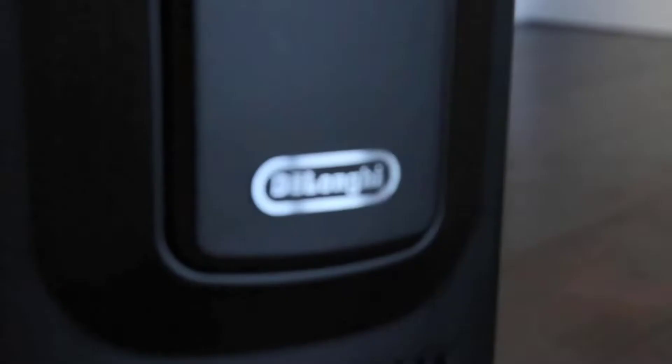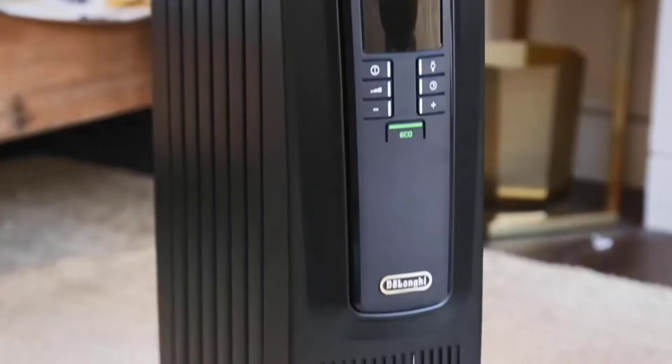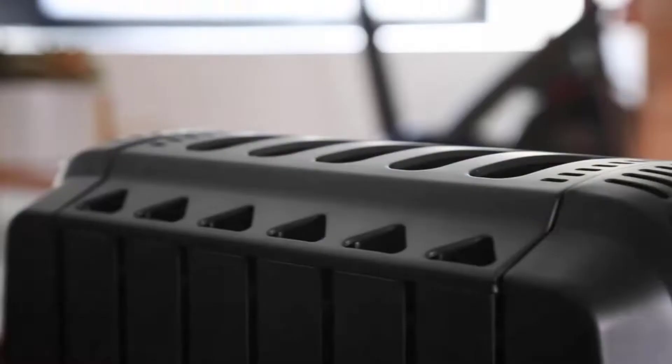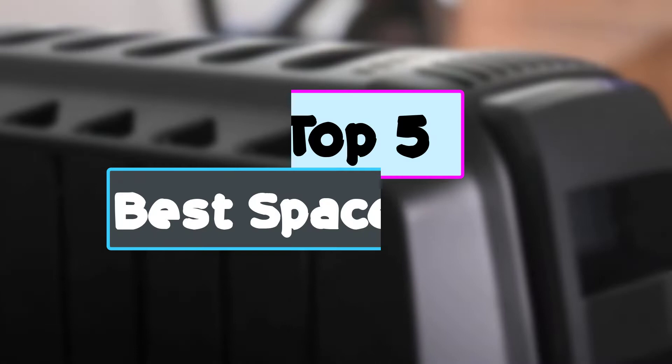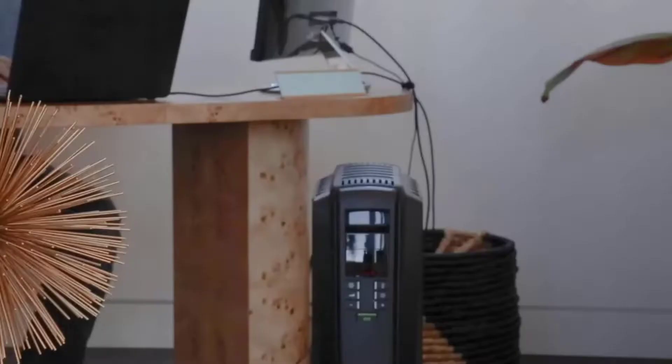A room heater becomes more than just a luxury item when winter comes around. While a lot of you may have a centralized heating system for your entire home, even that cannot suffice sometimes if it's snowing on the outside. In this video, we're checking out the top five best space heaters for a large room available on the market right now. I tried to make the list based on their popularity, quality, and price.